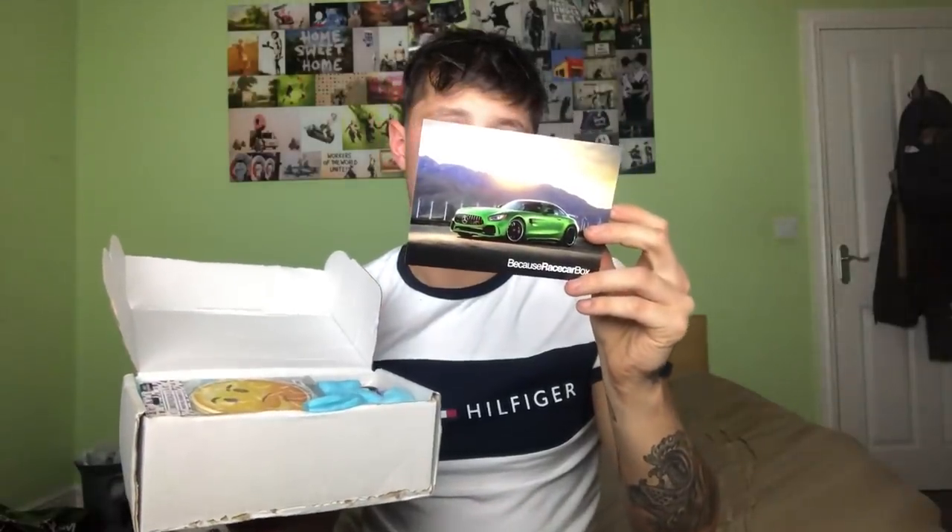Inside you're greeted with a Because Race Car Box leaflet that tells you everything inside the box and how to use the products, which is extremely useful especially for new people trying to get into the car scene. This product right here - I have seen these before - you can get loads of different emojis. We've got a berry one and a lemon one. They've even got unicorn ones, poo ones, laughing face ones, and devil ones. I highly rate that as a cool funny little jester goodie to put in the box.